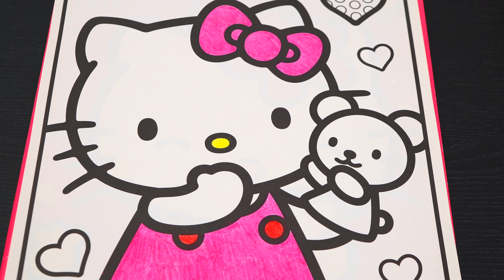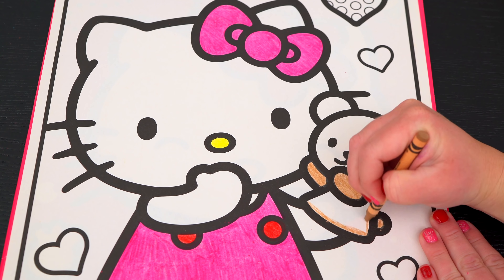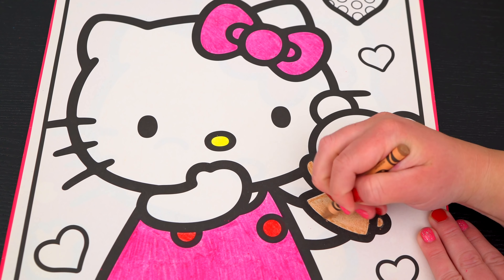Now I'm all finished coloring in Hello Kitty! So adorable! Next let's color in her little puppet tan!